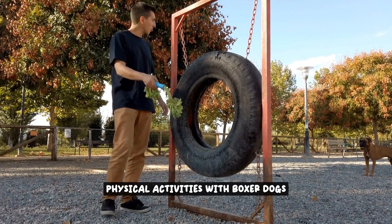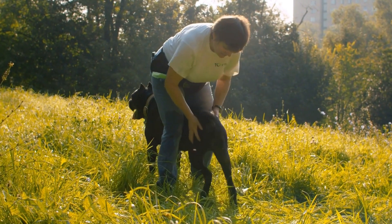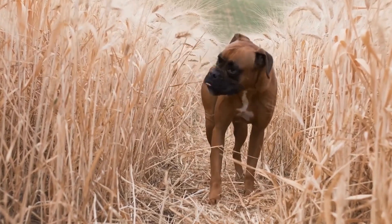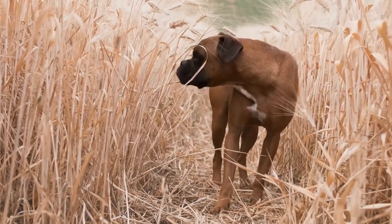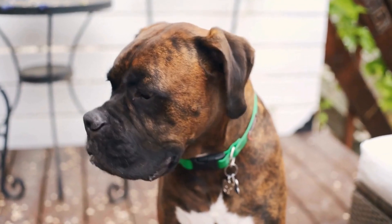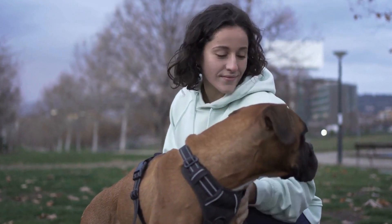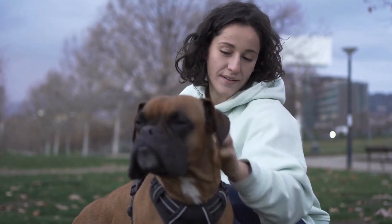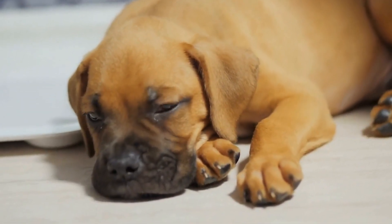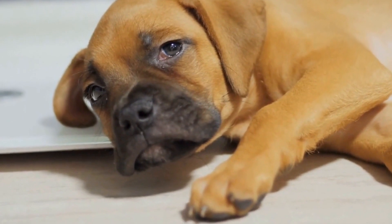Physical activities with boxer dogs play a crucial role in enhancing physical functioning during therapy sessions. These activities are carefully designed to target specific areas of improvement and provide individuals with a fun and engaging way to work on their physical abilities. One key activity is strength and endurance training: boxer dogs are known for their muscular build and high energy levels, making them perfect partners for exercises focused on building strength and improving endurance. Individuals can engage in activities such as tug of war, using upper body strength to compete with the dog, or go for a jog alongside the boxer to improve cardiovascular endurance.